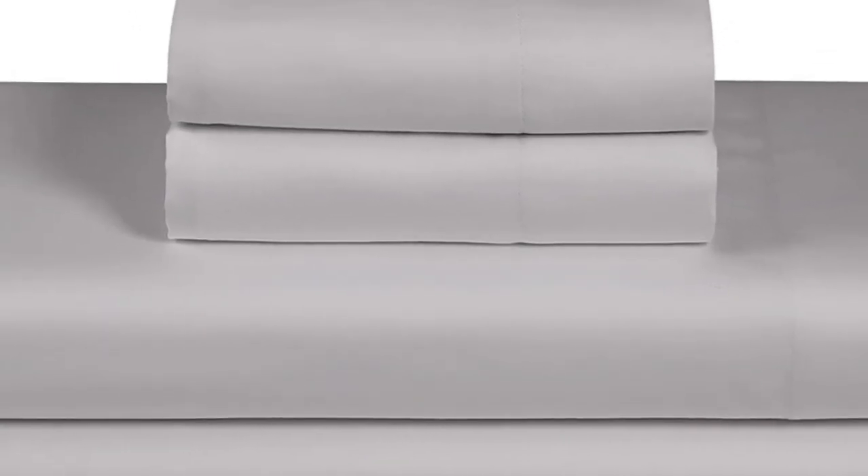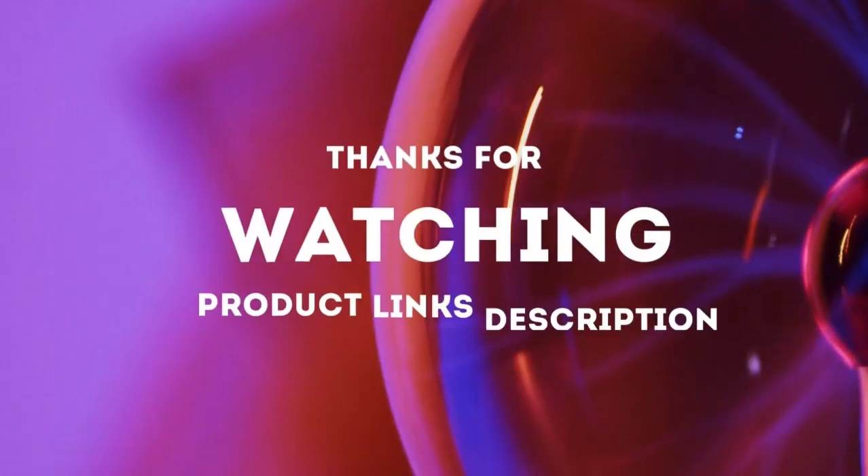With all this in mind, we still consider these a solid, budget-friendly set for folks who like percale sheets. Thanks for watching.